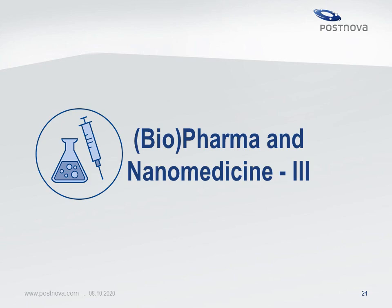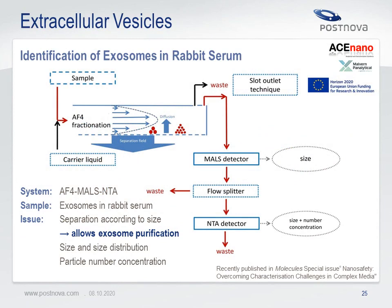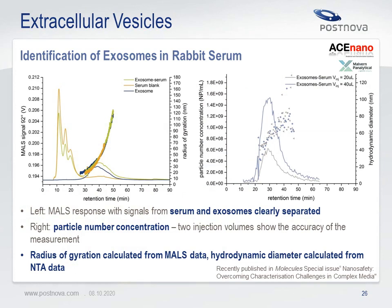A last example from biopharma and nanomedical applications shows the identification of exosomes in rapid serum. Asymmetrical flow field flow fractionation was coupled with multi-angle light scattering and nanoparticle tracking analysis. This combination of detection technologies enables determination of the size distribution as well as particle number concentration, and also allows exosome purification. The left graph shows the multi-angle light scattering detector signal for an exosome serum sample and a blank run — the subtracted signal shows the exosomes — and additionally the radius of gyration is plotted. The right graph shows the particle number concentration and the hydrodynamic diameter.